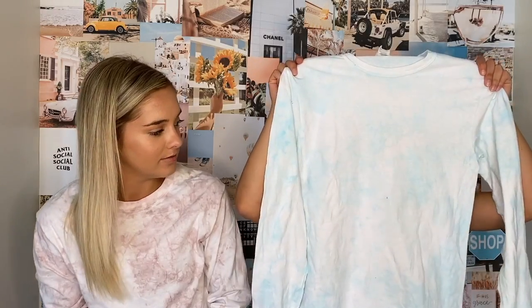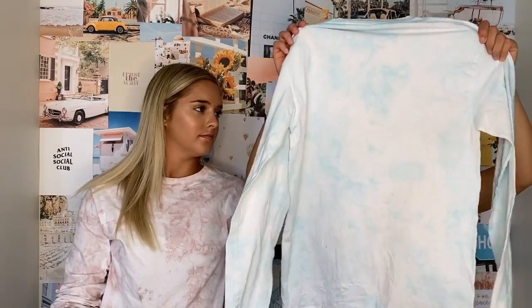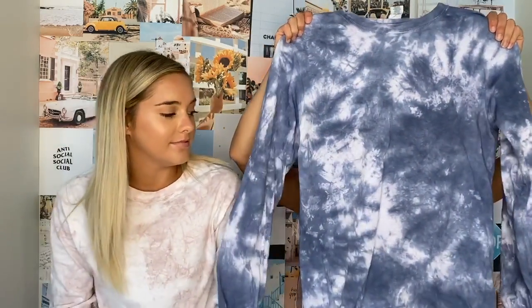Pink is done. Then we have our aquamarine — also super understated, great if you just want a little pop. This is my own personal one; I kind of messed up, there's a little dot, but yours won't have that. The back is so nice. This is our aquamarine, and it's great for guys if you don't want super tie-dye but want just a little bit.